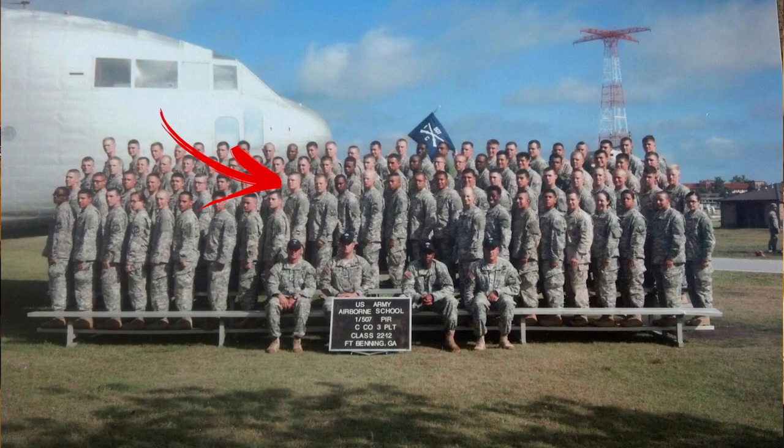Something I've never talked about on the channel before, and something that you probably don't know about me unless you're one of my friends or a family member, is that I am a veteran. I was in the military from 2012 to 2015. This is a picture of me in 2012 right out of airborne school. I was in 1st 319th Airborne Field Artillery Regiment and 3rd Brigade Combat Team, 82nd Airborne Division.